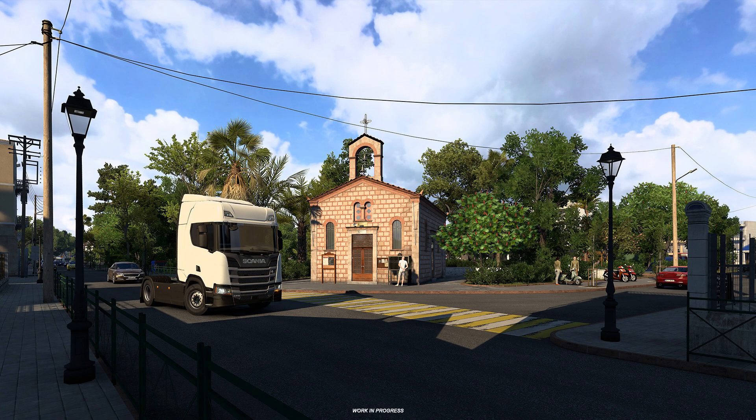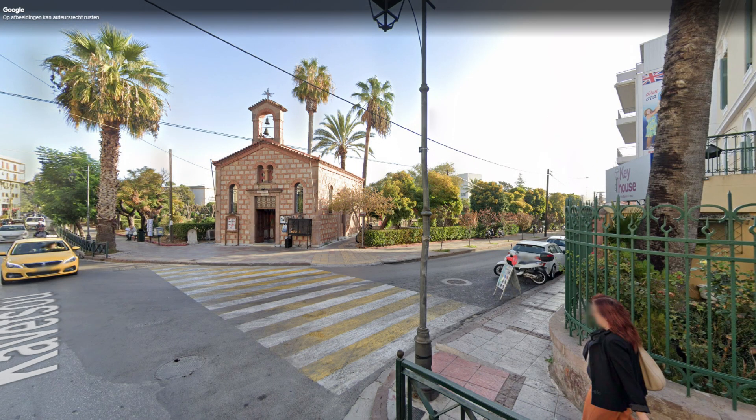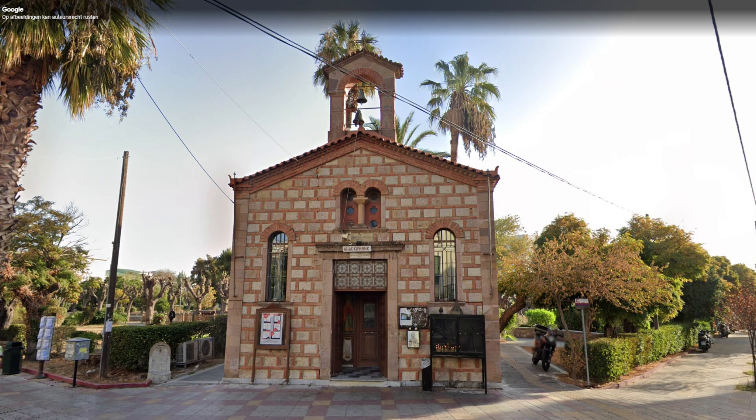This one I was able to find. It's called Agia Irini Mitilini — a small chapel at the corner of the road in the Mitilini park.